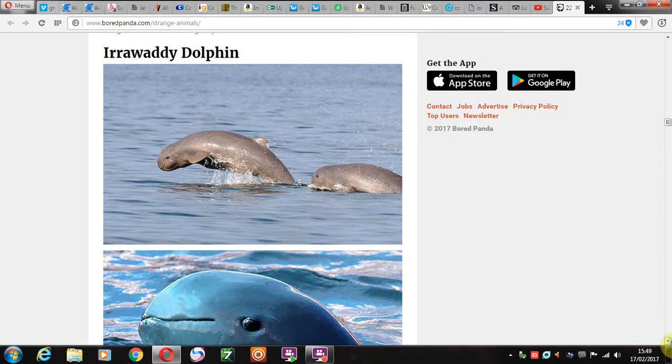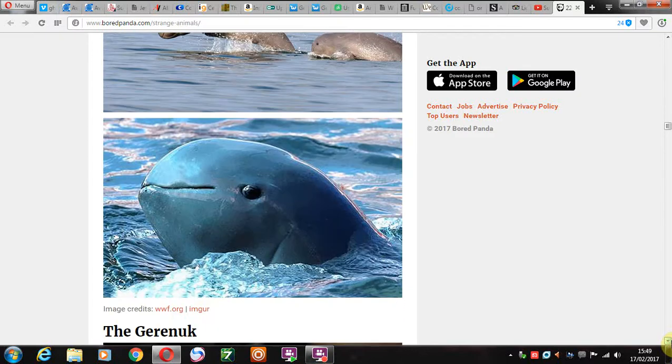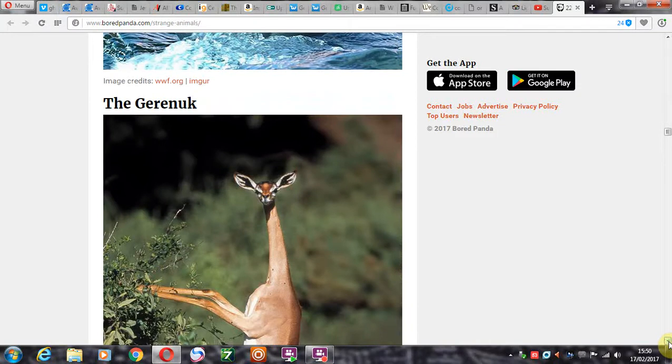Irrawaddy dolphin. Never saw a dolphin looking like this, as long as this. This is definitely crossed with something. The head looks a lot more round. I wonder if this has been genetically engineered.